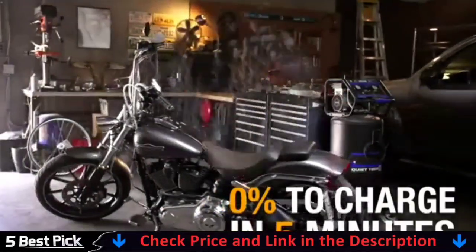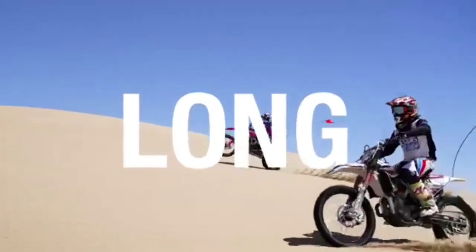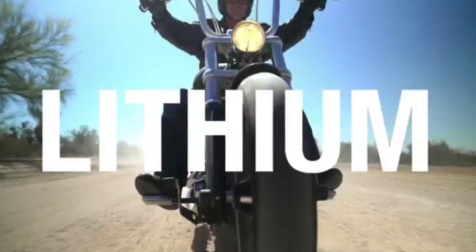It offers over 50,000 starts and over 2,000 charge cycles. Simply put, it has 2x the power, 10x the starts, and 5x the life.